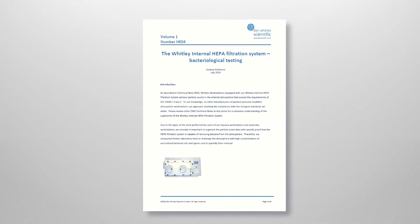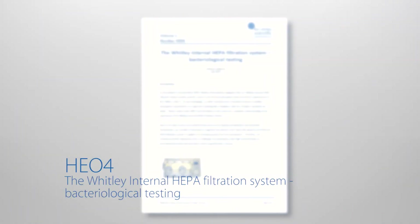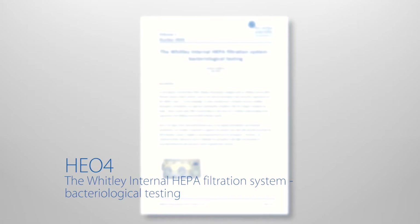If you wish to read more about these tests, a copy of technical note HE04 is available on our website.